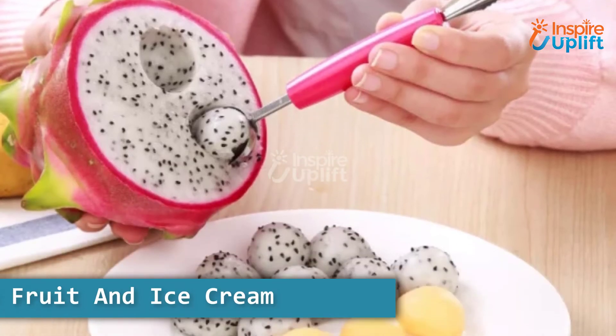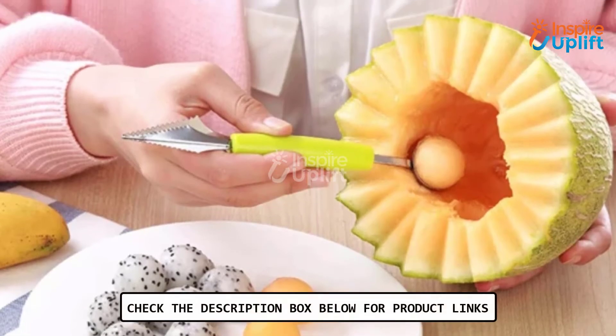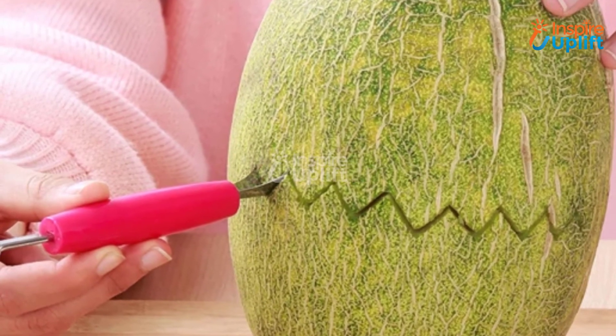At number 3 we have the dual head fruit and ice cream scooper cutter. Bring this fruit knife to your kitchen and make cute small balls of any edible you wish. The product is capable of doing all these things in a much convenient and easy way.